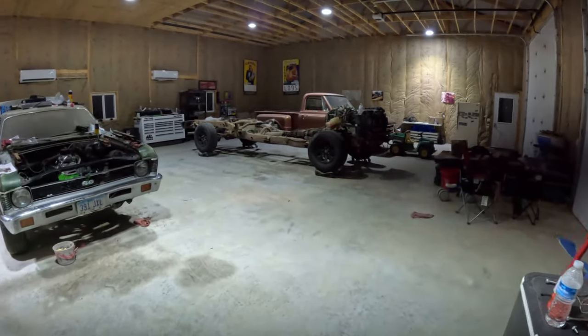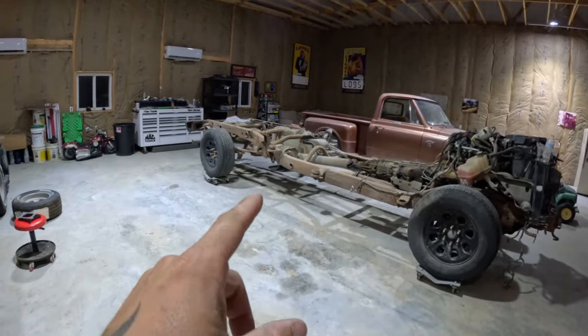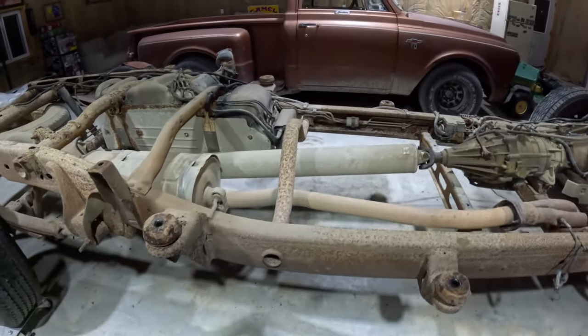This truck, we did end up getting running. We didn't drive it because the transmission was stuck — it wouldn't move. Turns out, the other day I was mowing, pulled it out of the way so I could mow under it, and the transmission popped in and out of gear. Could probably drive it now. We're going to have to shorten that frame a little bit — I think it's like 11 inches or something, not sure.